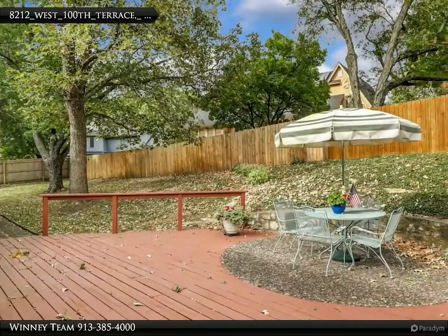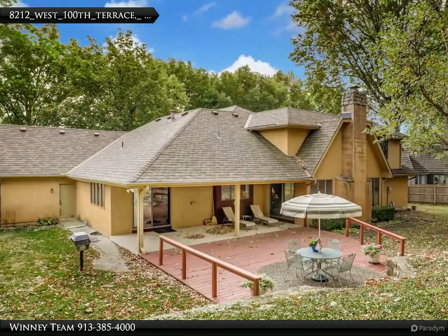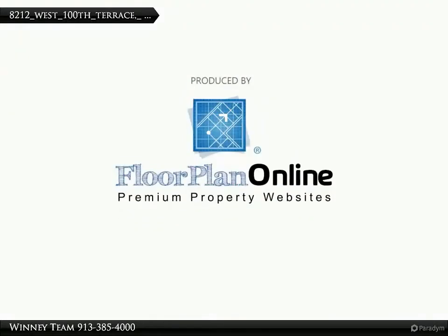Outdoors you will find no cheap siding, as the exterior is either stone or stucco all the way around. Wait till you see the covered patio looking out over the fenced yard. Be sure to see this one-of-a-kind, lovingly maintained home while you have the opportunity.